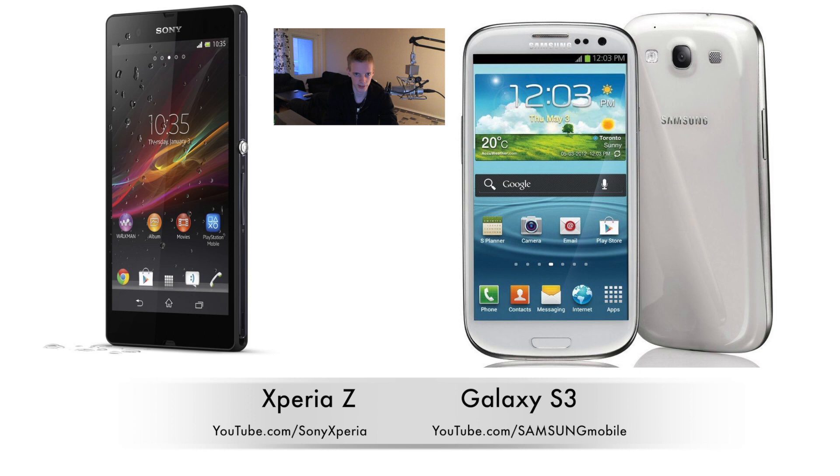It also has the Super AMOLED screen. I'm going to look into what screen technology the Xperia Z is using because it didn't say on GSM Arena, but I'm probably going to go ahead and pick up that device. Of course, a big advantage of the Galaxy S3 right now is that it's cheaper.